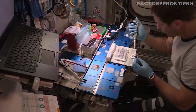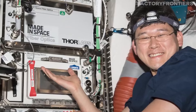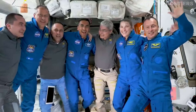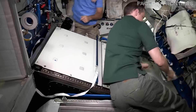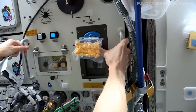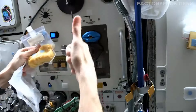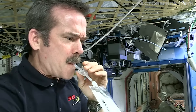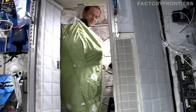Despite the challenges of living and working in space, astronauts aboard the ISS have found ways to adapt and even thrive in their unique environment. One of the most fascinating aspects of daily life is adapting to microgravity — simple tasks such as eating, drinking, and sleeping require special techniques. Food must be carefully packaged to prevent crumbs from floating away, drinks are consumed through specially designed pouches with straws, and astronauts must secure themselves in sleeping bags attached to the walls of their crew quarters to avoid drifting during rest periods.